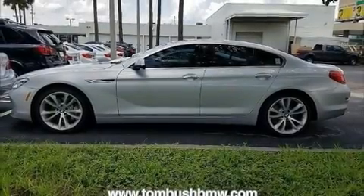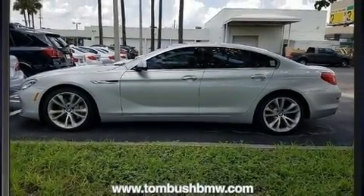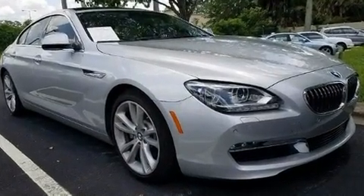Here's a great deal on a 2014 BMW 640i. This four-door, five-passenger coupe still has less than 45,000 miles.